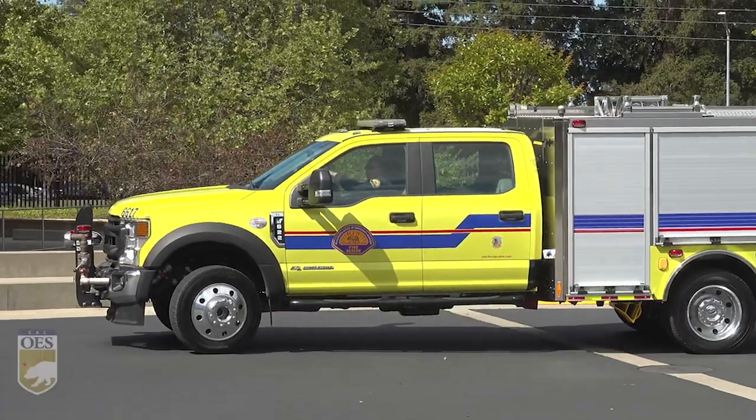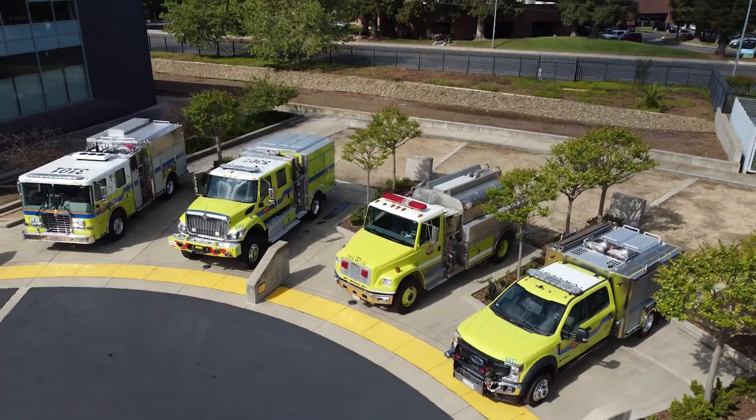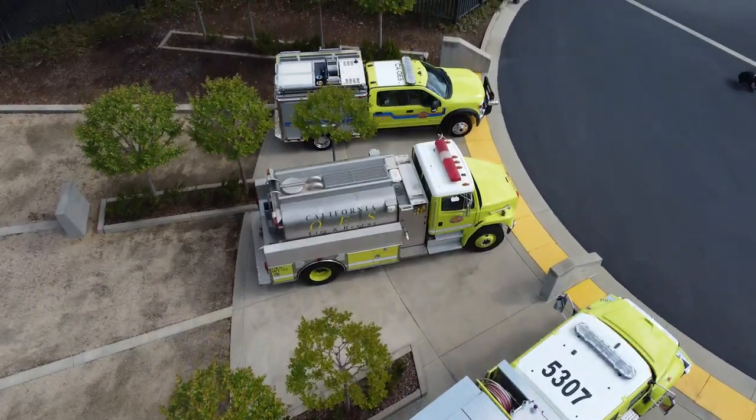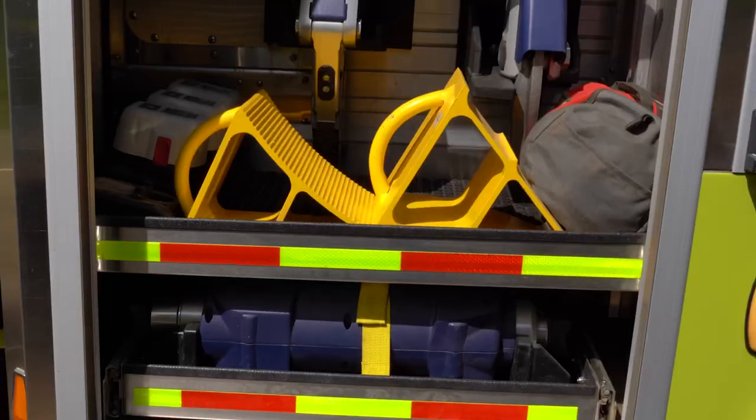Type 6 engines, with the capacity to carry a four-person crew, are the smallest of the fleet. They can get into tight areas that other engines can't. They don't carry as much water, at 300 gallons, but these engines are mainly used for quick attack of fires. They also carry extrication tools for rescue missions.